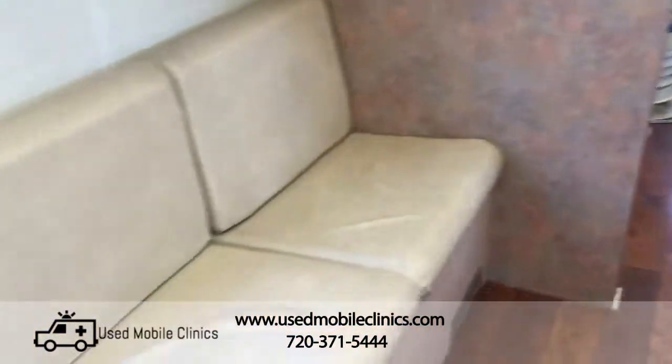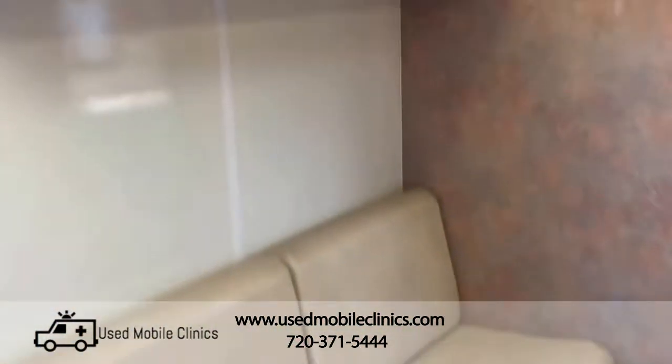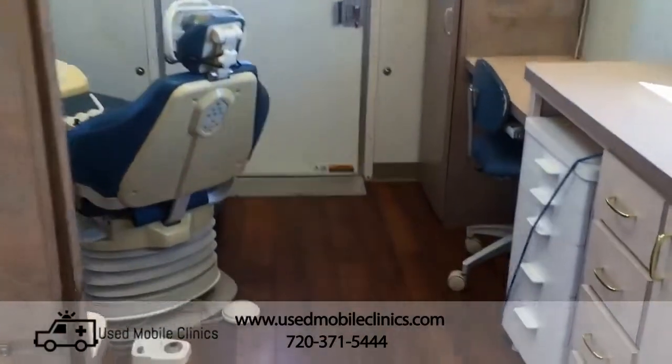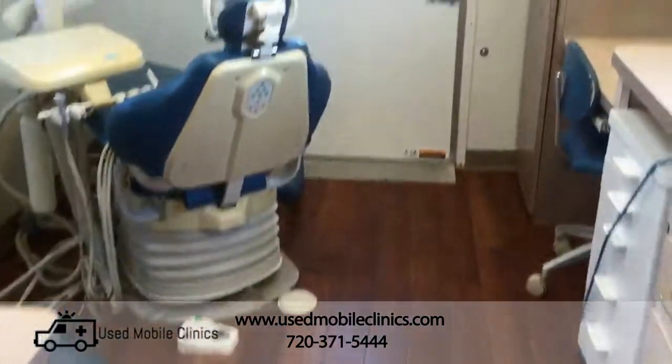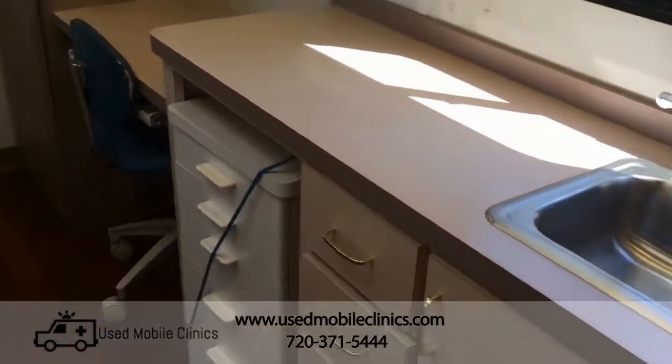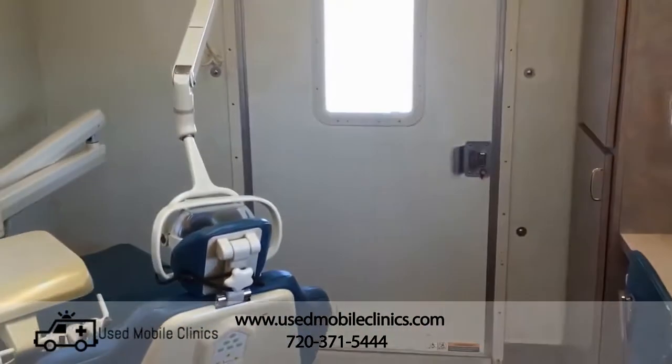Fridge, waiting area, private back op, where the wheelchair lift would be going in and out.